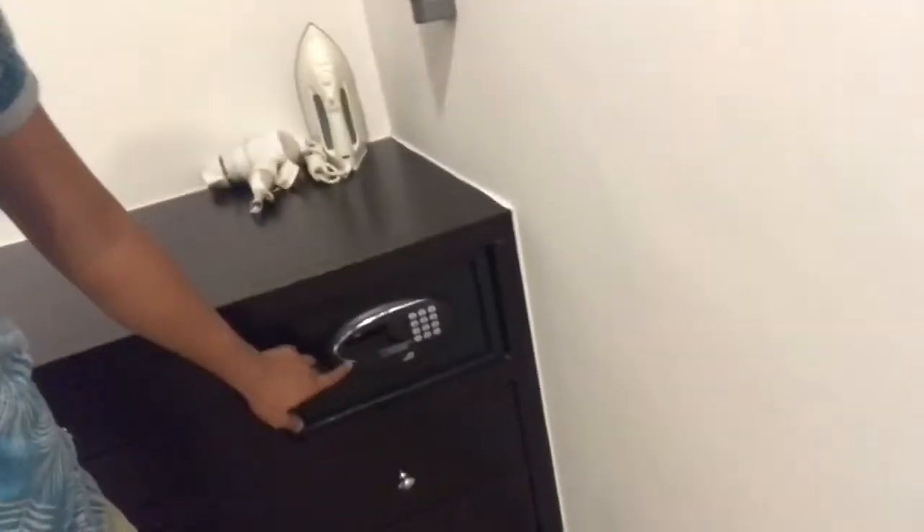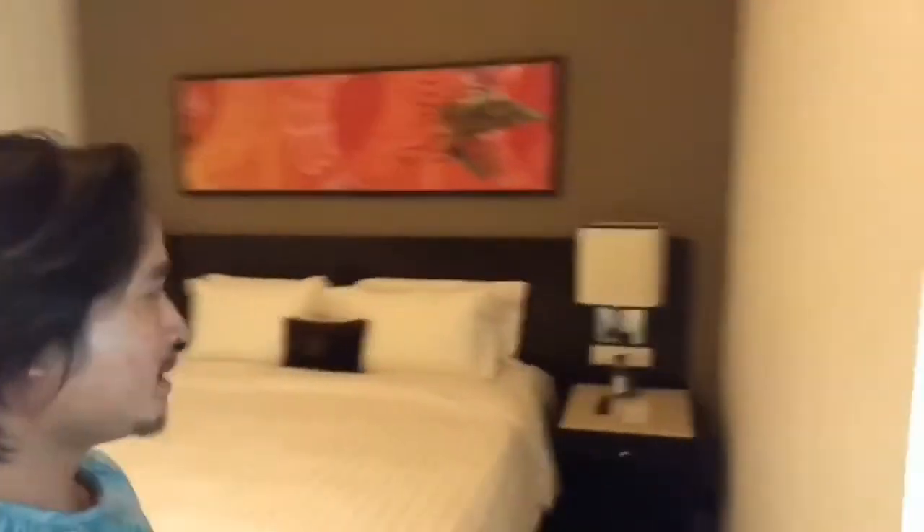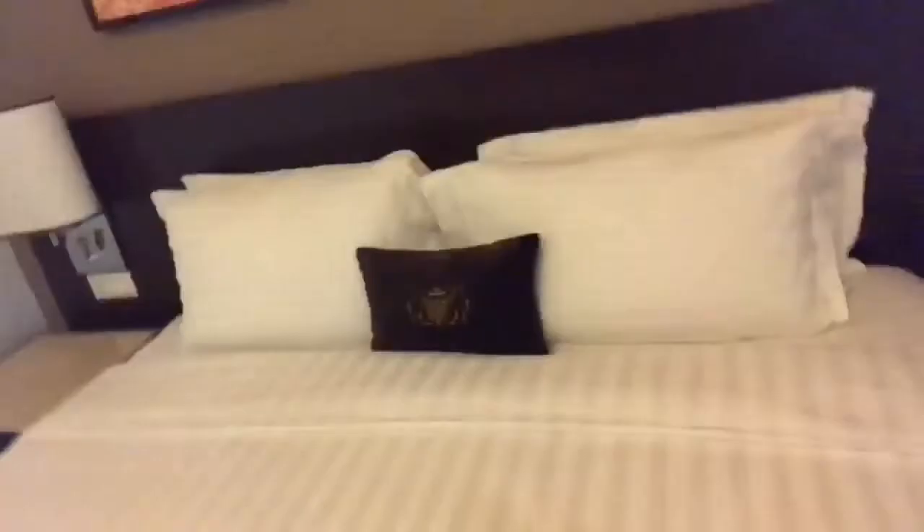There is a safe here. And then the room itself — it's a king-size bed. It's definitely an upgrade, triple or even quadruple the size of the room we were in last night.